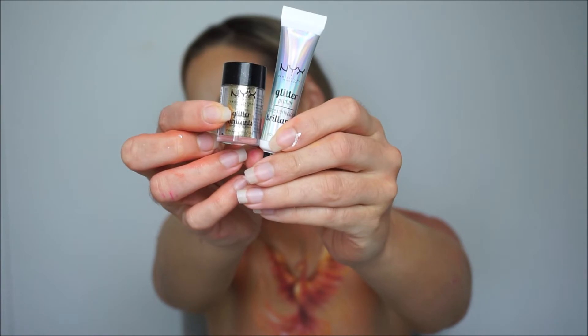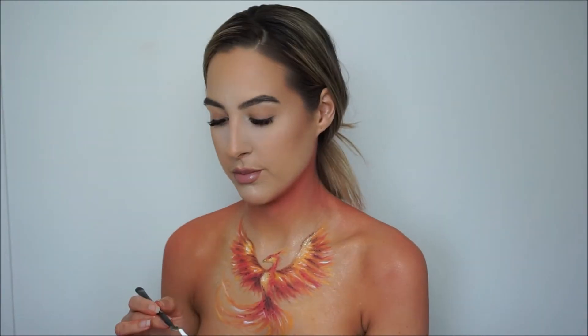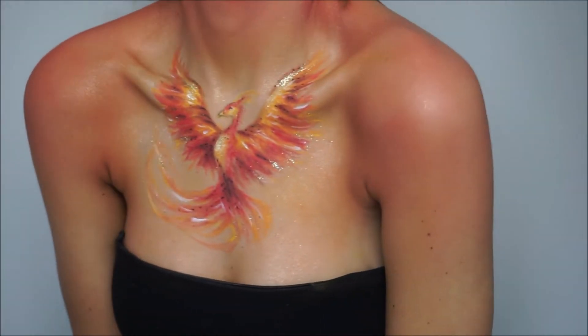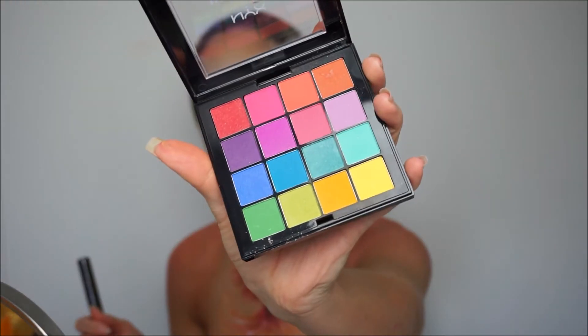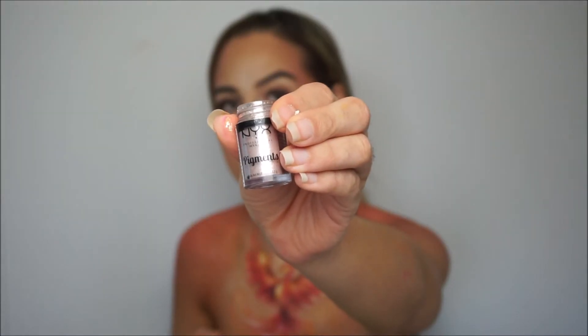Using the pigment primer and the pigment Vegas Baby, I will start to surround my Phoenix with this beautiful sparkle, then adding the glitter gold to the Phoenix. Using the red and pink shade to contour my face.